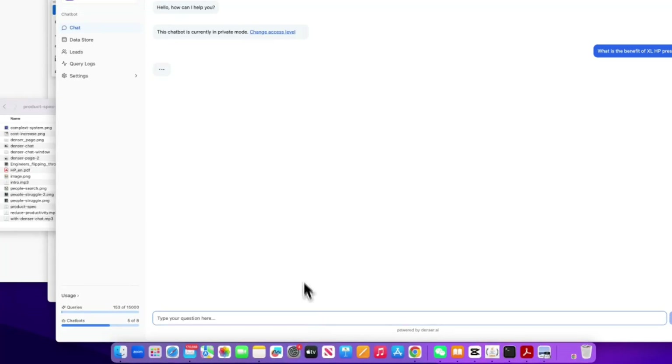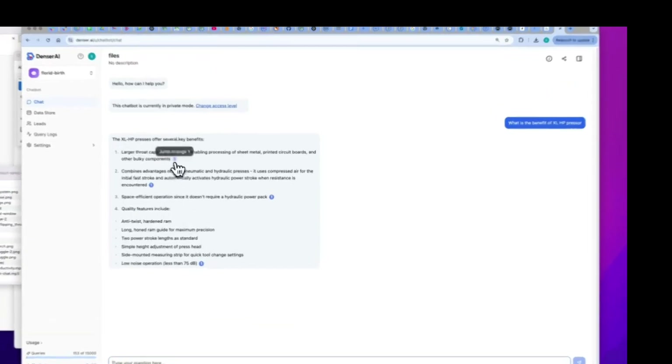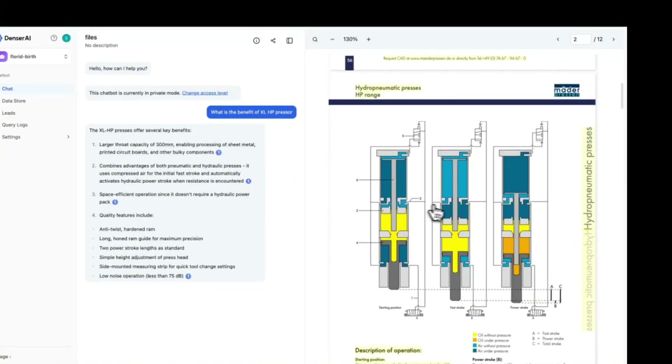you can simply ask a question and get an instant, accurate answer — with a direct source reference from the original document. No more guessing or searching endlessly.